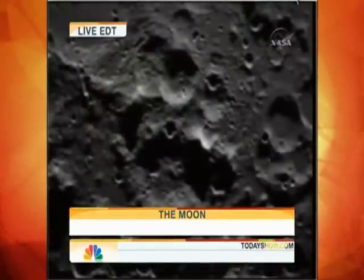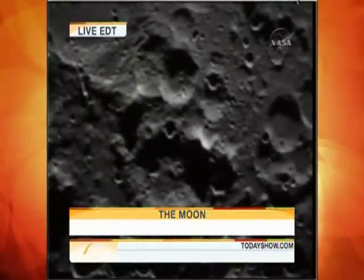In a matter of moments, NASA hopes to confirm a theory that water lies beneath the lunar surface, and what that could mean for us. We're going to bring you this event live. Let's get right to NBC's Tom Costello. Good morning.